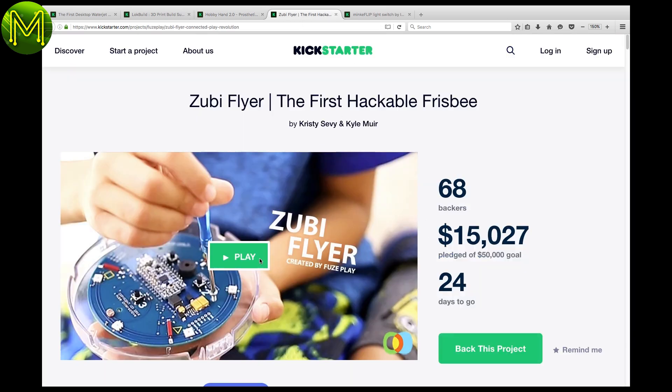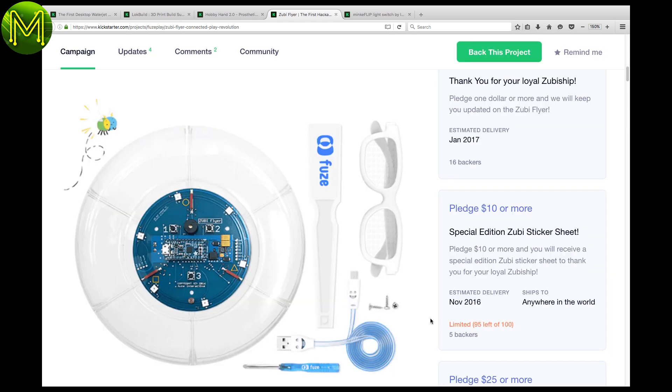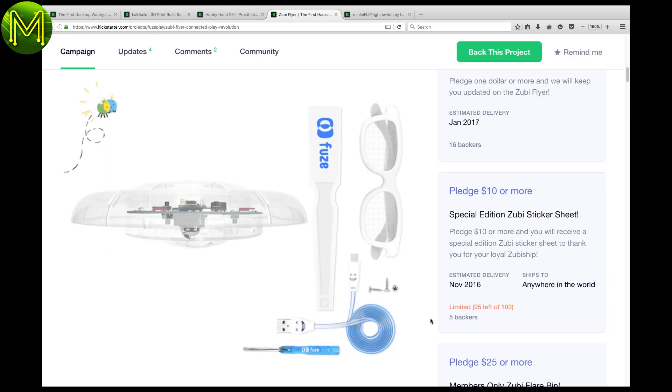A hackable frisbee? This is a nice little product aimed at teaching kids to code up some games with the frisbee. Wonder if it's child-proof.